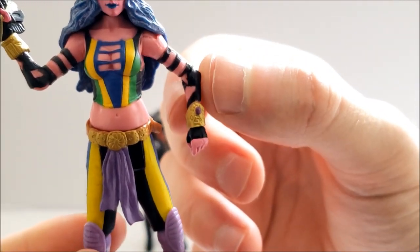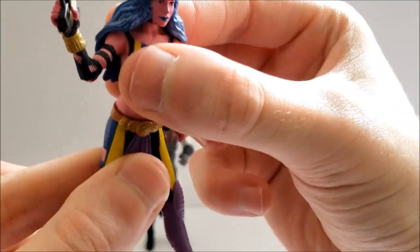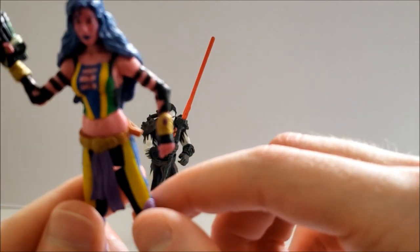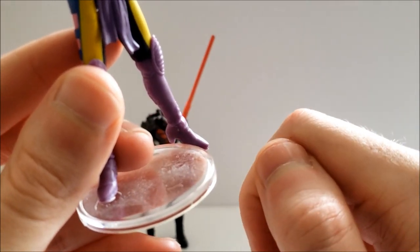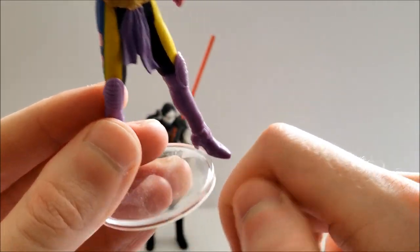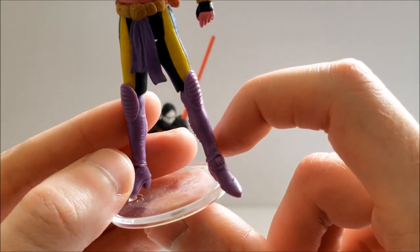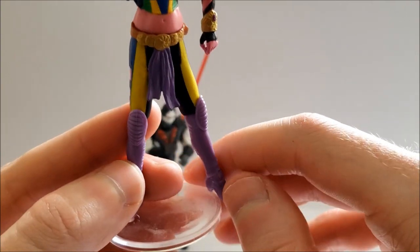She has hinged shoulders, hinged elbows, swivel wrists, a swivel waist, swivel hips, hinged knees, and hinged ankles as well. She stands mostly well on her own despite those high-heel boots. I would recommend putting a stand on her, and thankfully a stand does work for her — unlike Darth Nihil.